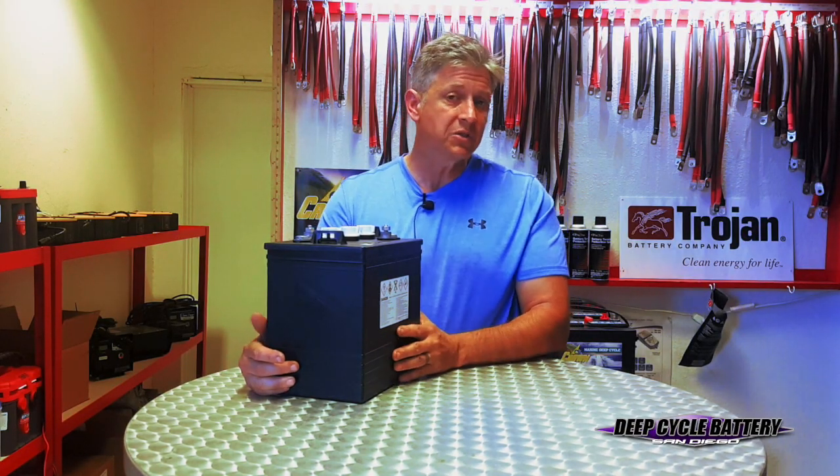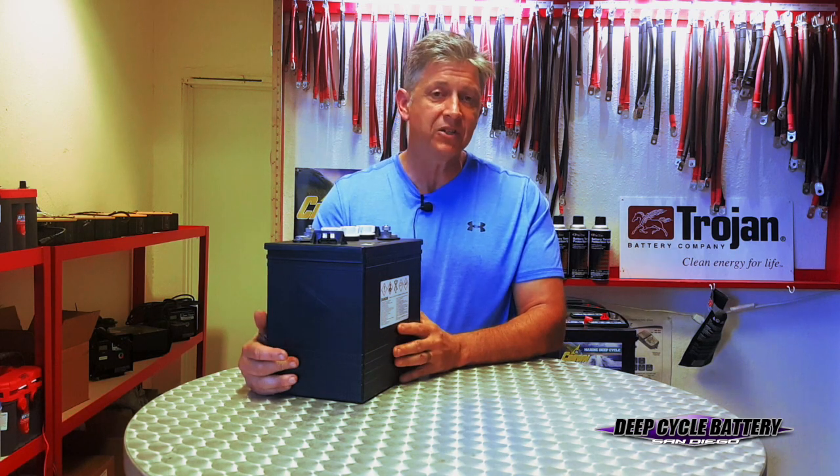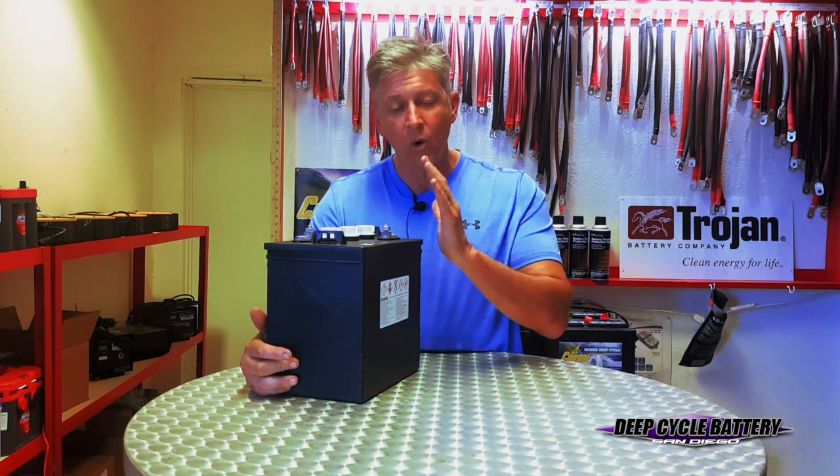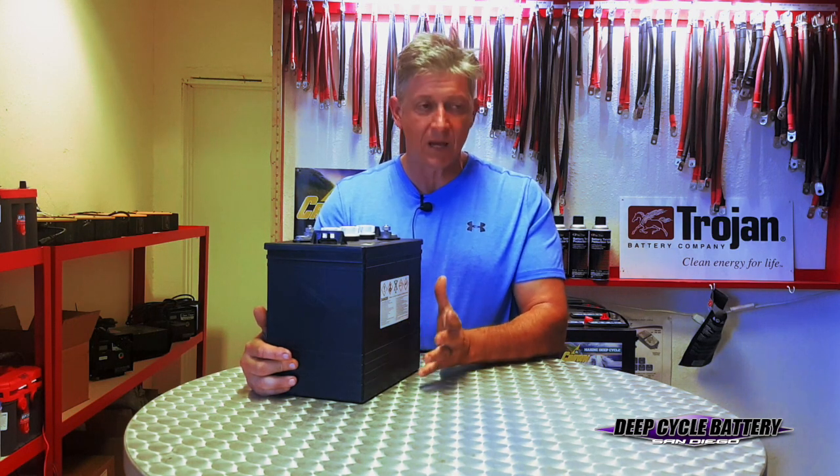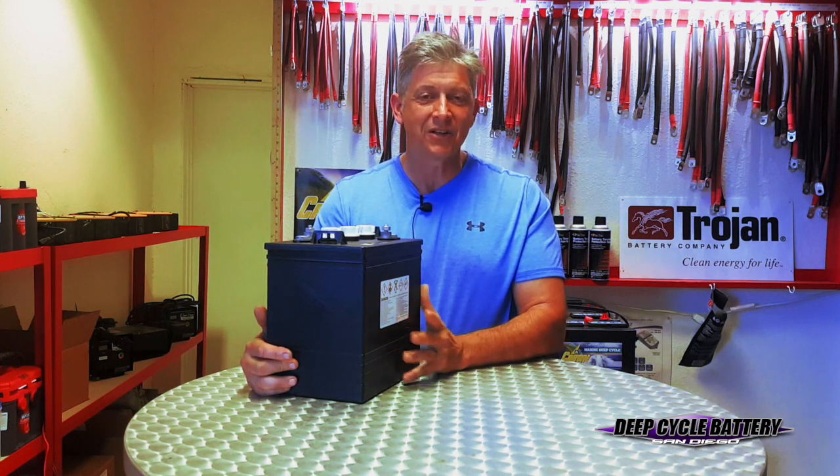This was the revisit of the Costco six-volt battery versus the Trojan Pacer. If you have any questions, hit us up, shoot us an email, and we'll do our best. Thanks for watching and subscribing. Take care and talk to you soon.